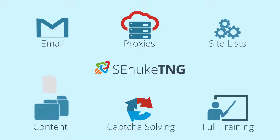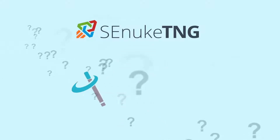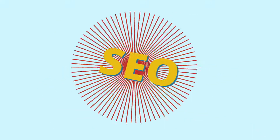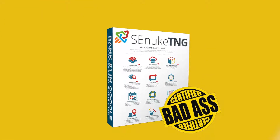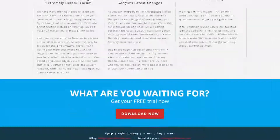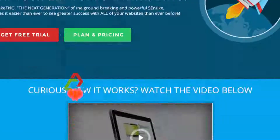Step-by-step expert TNG training is also included. Even if you are totally new to SEO, TNG's newly designed wizard and turbo wizard lets you create your very own professional SEO campaigns in seconds. Nothing can match the effectiveness and ease of use that SE Nuke TNG offers you, making this the most badass SE Nuke version ever released. So what are you waiting for? Click the download link now and start ranking your websites today.